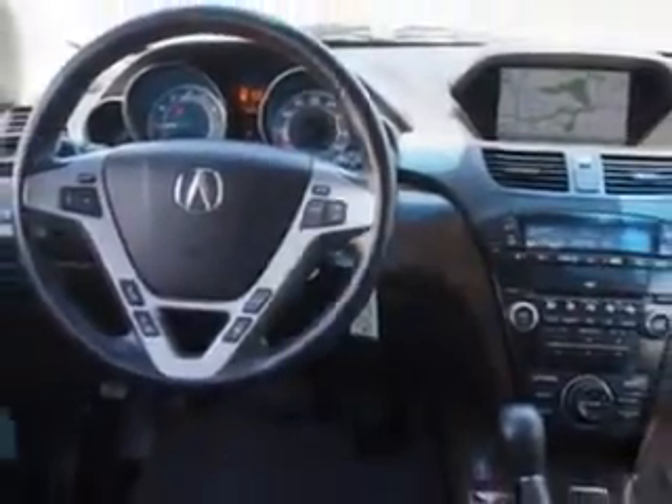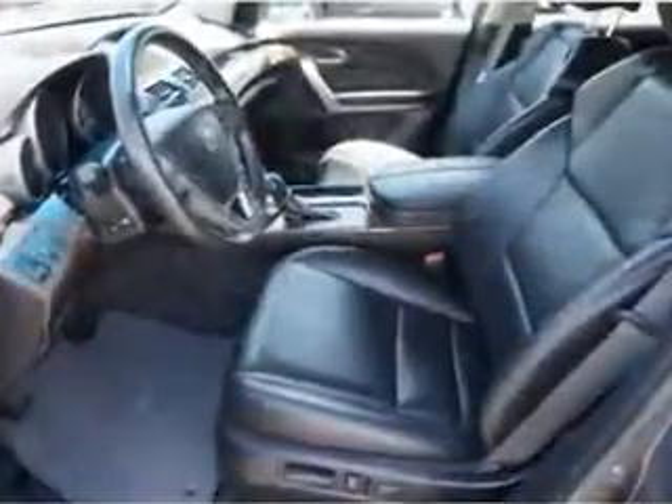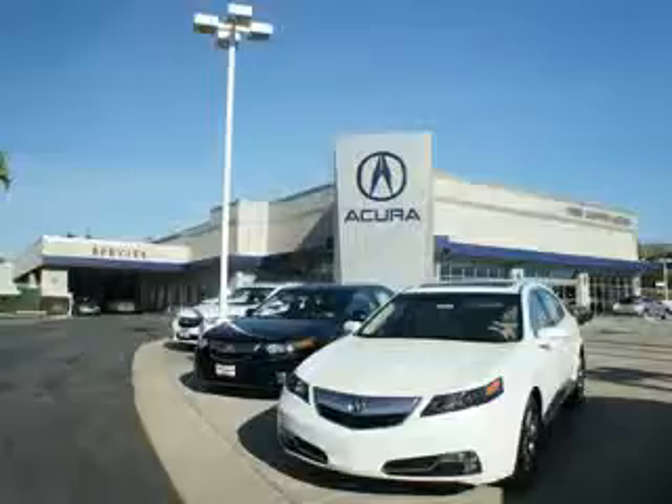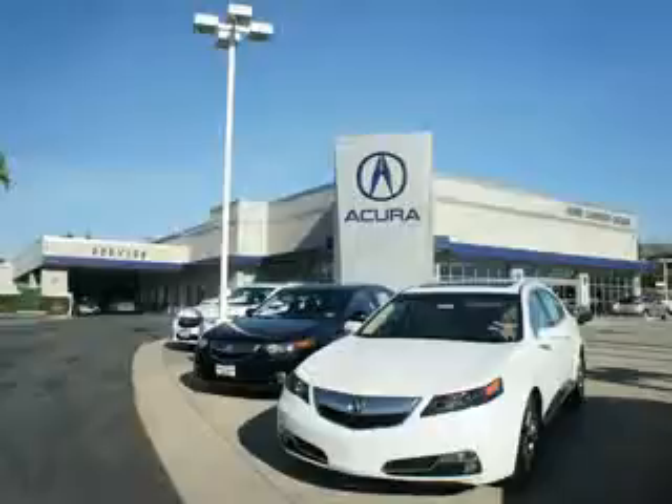Enjoy the drive, feel safe, and have peace of mind in this 2012 Acura MDX. See us at We're Canyon Acura today. At We're Canyon Acura, you can be sure you'll get the right vehicle for the right price — and that's just the beginning. Get the respect and great price you deserve.